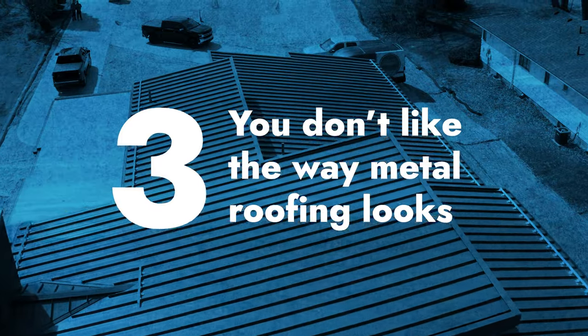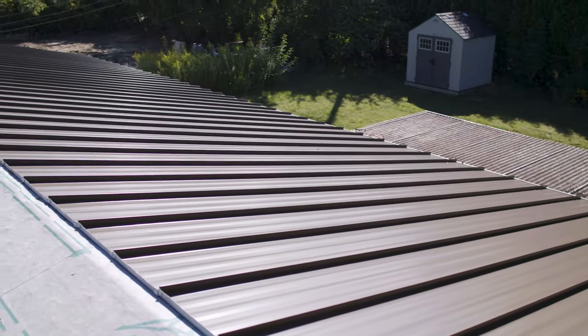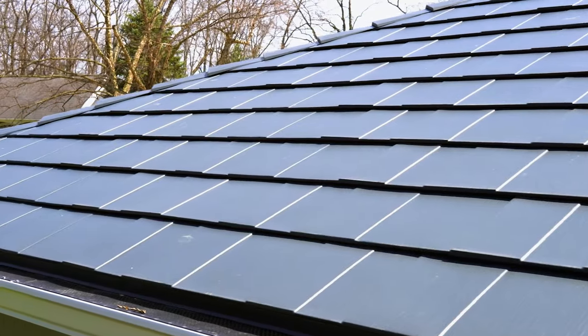Number three: you don't like the way metal looks. If you don't like the look of exposed fastener metal roofing or the ribs look of standing seam, then those roofing systems might not be for you. There are some metal roof systems, like Isaiah Industries' metal shingle line, that look like other types of roofing and mimic that appearance. So you can check those out if you're still interested in metal; otherwise, consider a different roofing system.